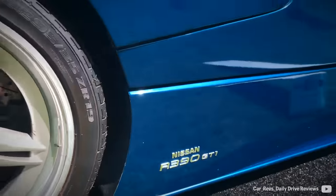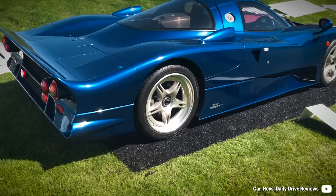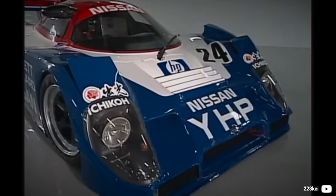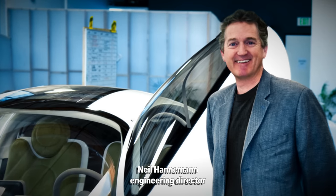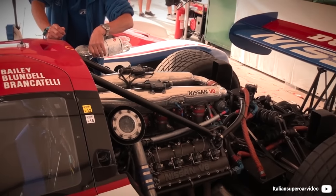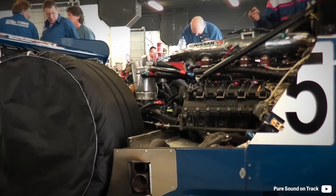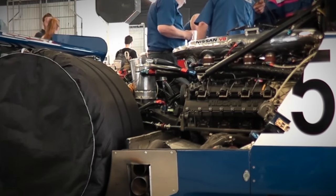The old GT1 engine became a museum showpiece ever since. Unexpectedly, it faced a different fate than anticipated. Tom Wilkinson Racing sold it to McLaren, as engineering director Neil Hahnemann chose it for their upcoming supercar. Allegedly, a Mercedes V8 was considered but not approved due to a slightly longer footprint. The repurchased VRH engine was then handed over to British automotive company Ricardo, and development began in mid-2009.